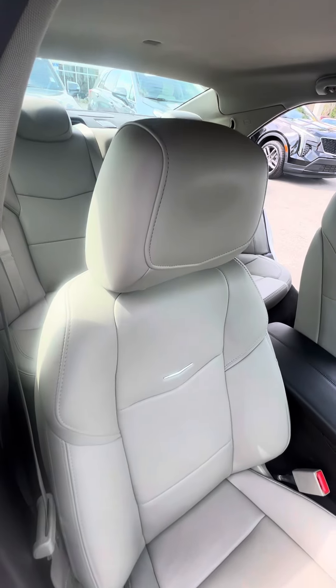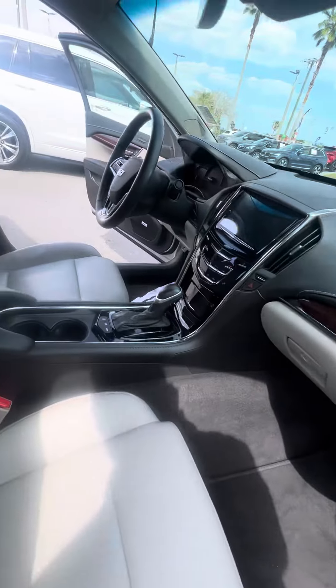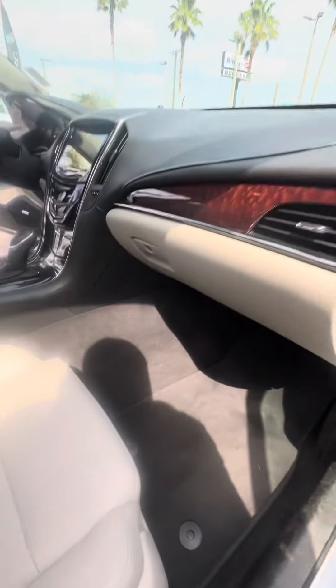The passenger seat gets used second most — no rips, no tears, no damage to the seat. No damage to the dashboard. Touch screen, heated seats in the front row, dual air condition zone, different driving modes — very clean vehicle.